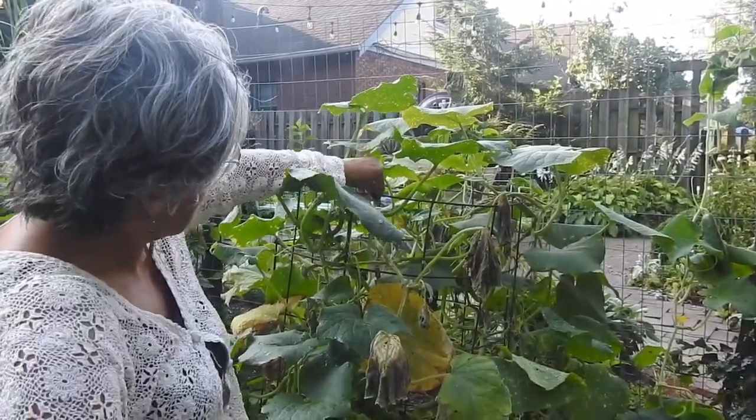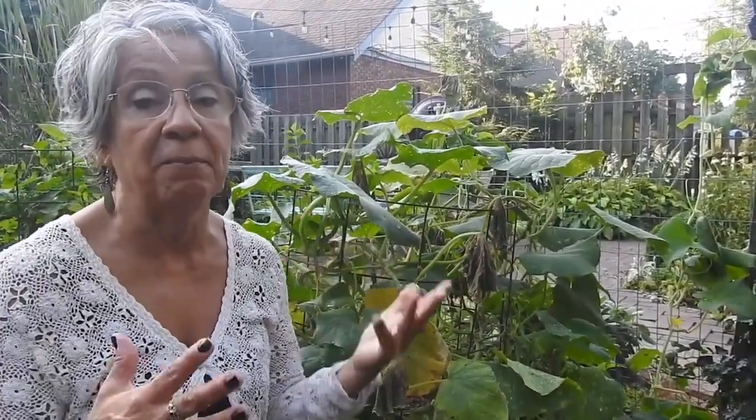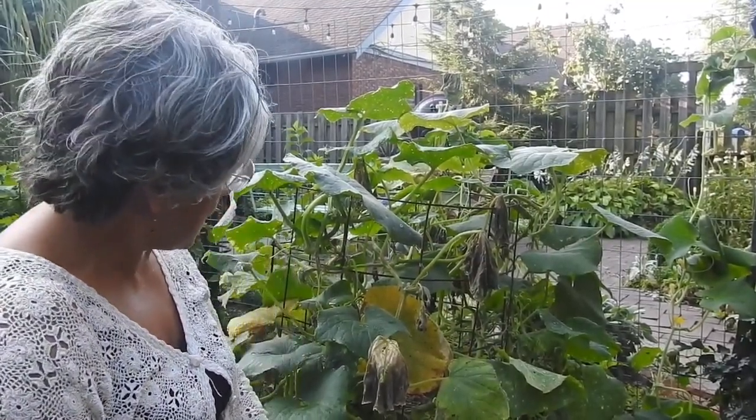Cucumbers are pretty easy to grow. They just require a lot of space because they vine out and go everywhere. I have a little fencing here to try to keep it contained because my garden is so small. But if you grew them in a pot, there are all kinds of varieties of cucumbers. There are some that grow smaller. I've even grown cucumbers that were this big and were delicious.